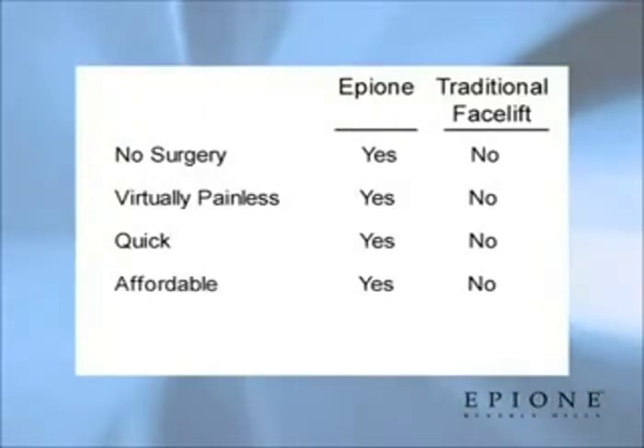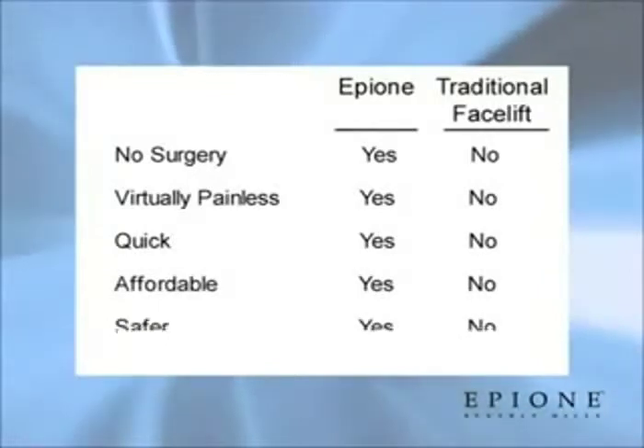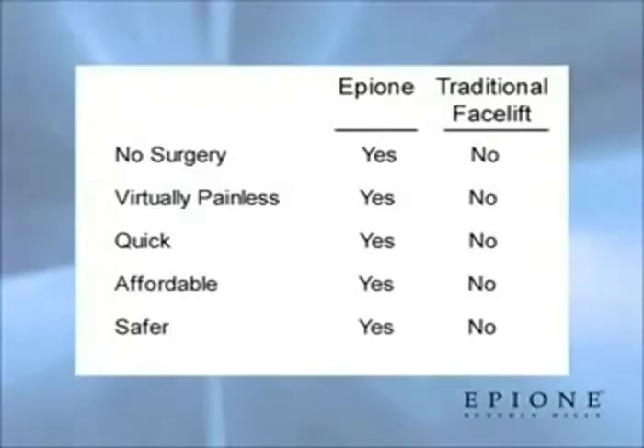It's affordable, since there is no hospitalization and there are lower risks of complications compared to traditional facelift procedures.